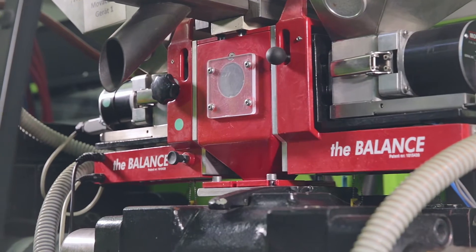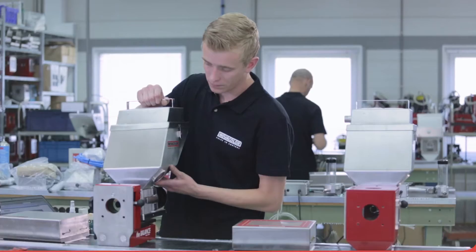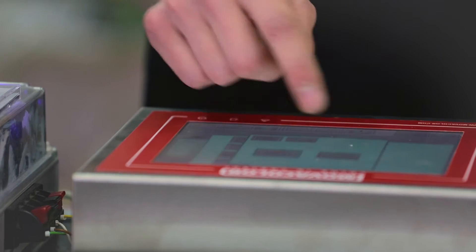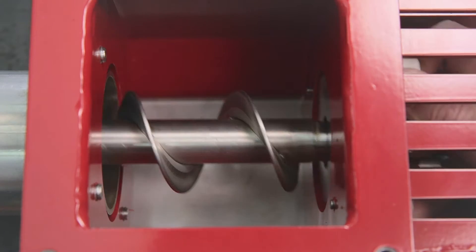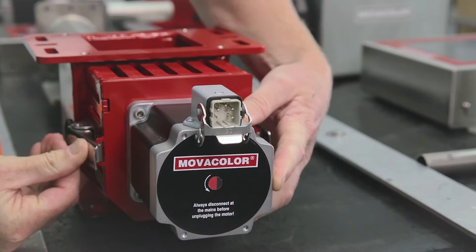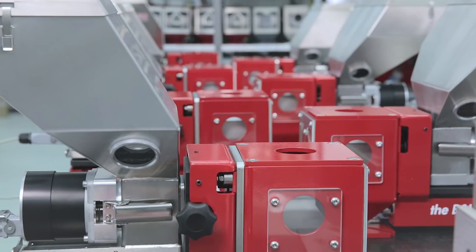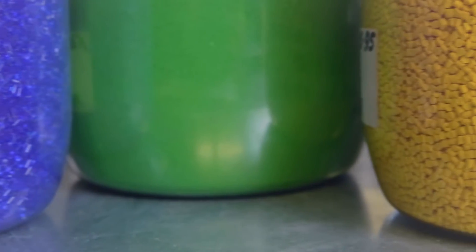Besides the world-famous MC Balance, our unequalled gravimetric dosing system, MovaColor also develops and produces complete multi-component handling systems with capacities of up to 1200 kilograms per hour, dosing all kinds of materials like powders, liquids and flakes.